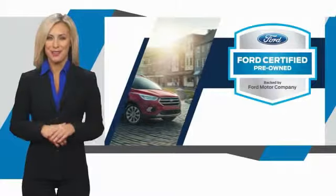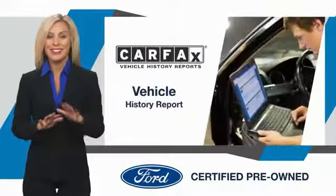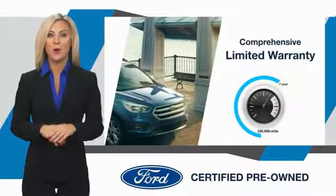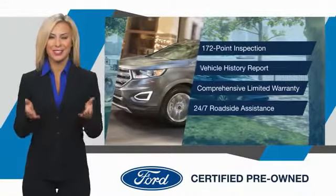This Ford Edge certified pre-owned vehicle has undergone a rigorous inspection by factory-trained technicians. We notice everything. Enjoy the confidence of a comprehensive limited warranty that offers coverage on more than 500 components. Relax, it's covered. See your dealer for details.